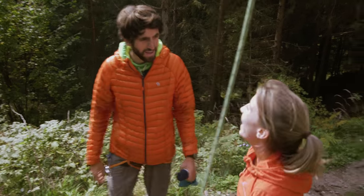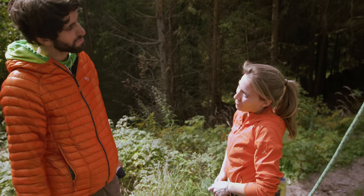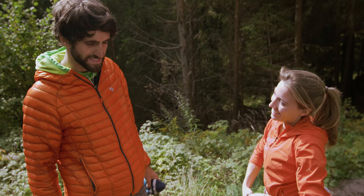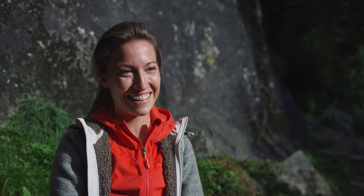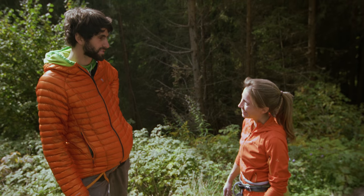Great — Maren, congratulations. Thanks. You almost had it on that last attempt. For me, it means that I have a new project to work on. Next time I come back here, I hope I'll be able to complete the Weiser Riese. You climbed really well and with lots of courage.